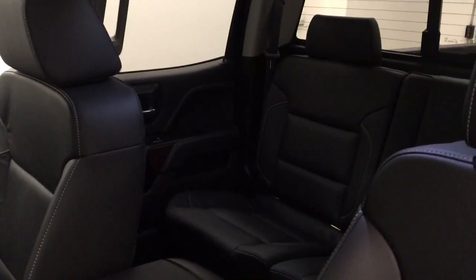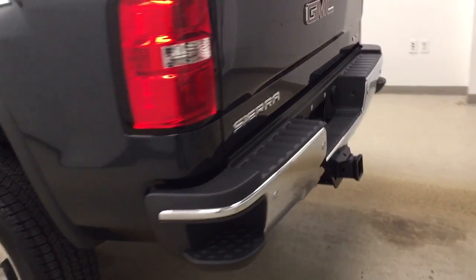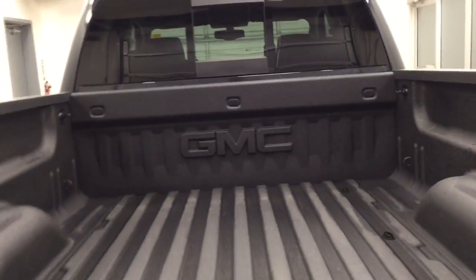The interior color today is Jet Black. Exterior features include running boards, 20 inch polished alloy rims, tailgate step, rear parking assist, backup camera, spray-on box liner, and a lot more cargo space.